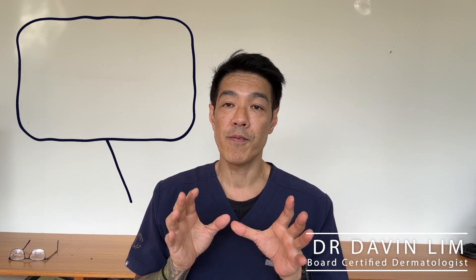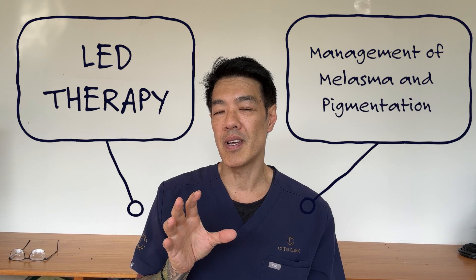Hey guys, I'm Davin Lim, Board Certified Dermatologist. Today we'll be talking about LED phototherapy in the management of melasma and disorders of pigment.